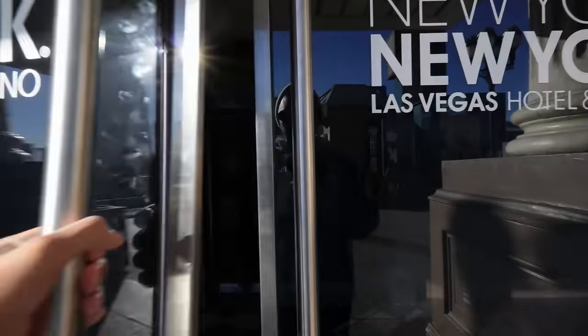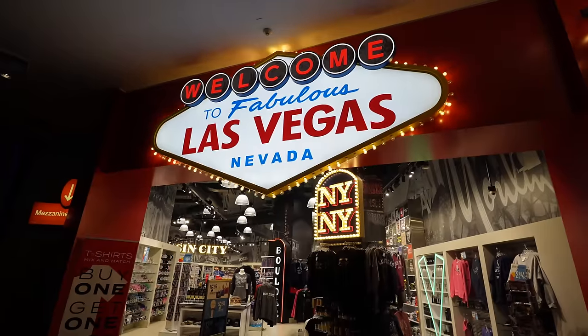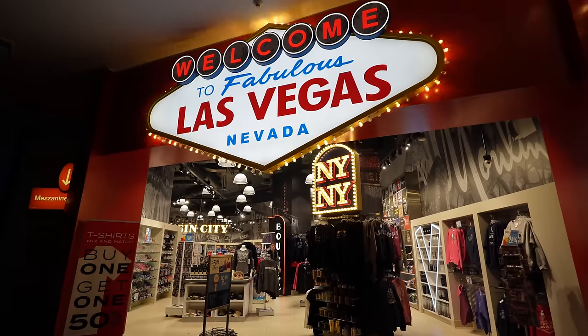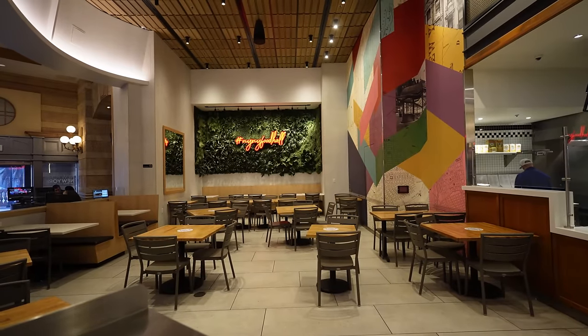We are on the bridge from MGM Grand to New York New York — and they don't have those revolving doors, thank God. This is the Welcome to Las Vegas Nevada souvenir shop, I think it's called Sin City, and they have all your souvenirs here. Since the last filming, this wasn't open yet — the NYNY Food Hall.